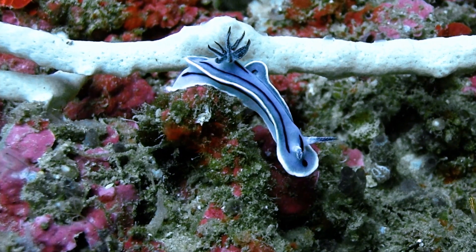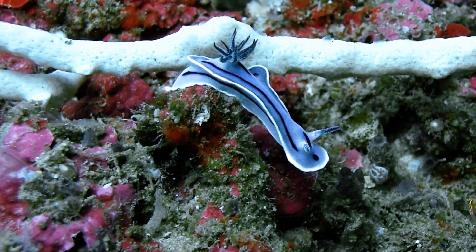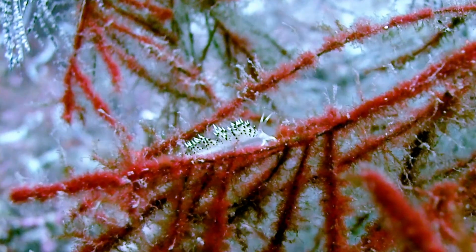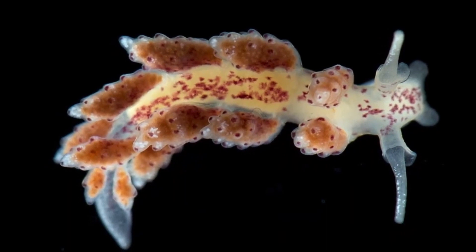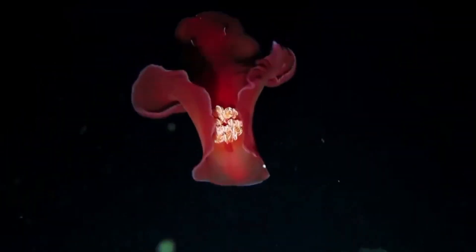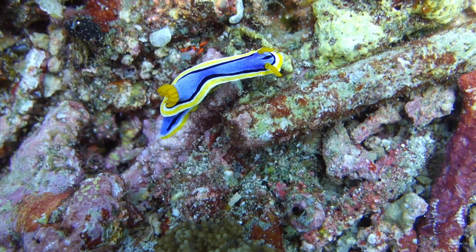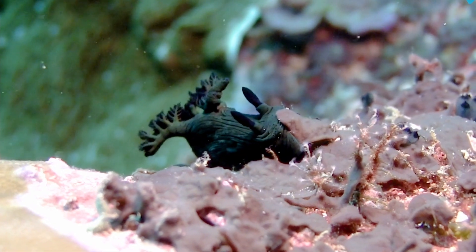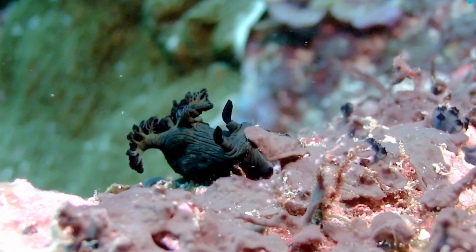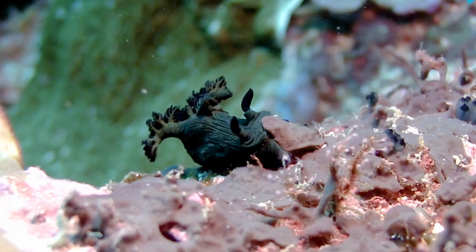Nudibranchs can be just about any color, and some are even transparent or bioluminescent, meaning that they glow in the dark like fireflies. The colors in nudibranchs can mean different things — for example, bright colors can be a warning to predators that they are poisonous, while other colors might originate from what they feed on, such as purple sponges or green algae.